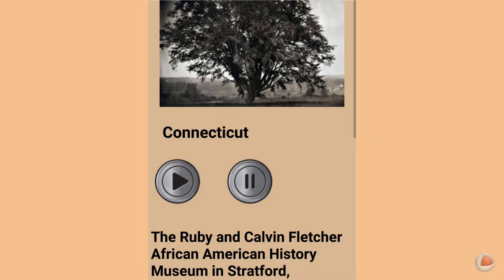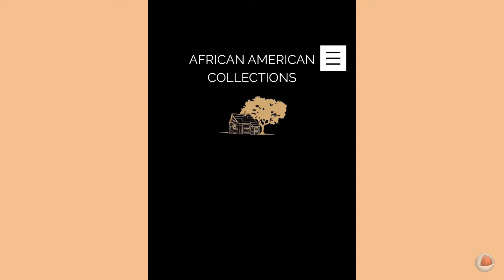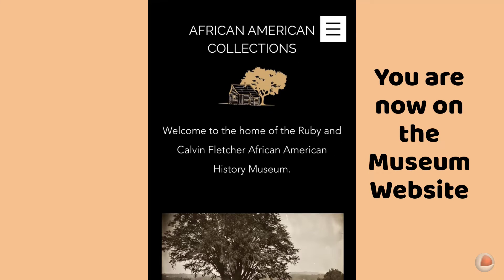Right below the image in the Connecticut listing is the name of the state. Touch the state name and you will go directly to the website for this particular museum.